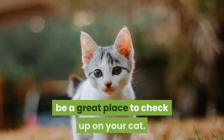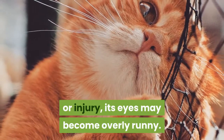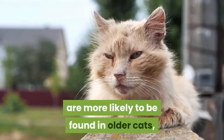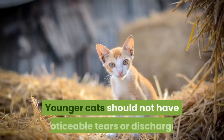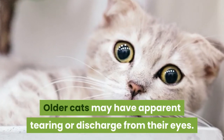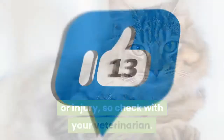Monitor the eyes for discharge or tears — a sign of both age and health. The tear ducts in your cat's eyes can be a great place to check. Due to aging, illness, or injury, its eyes may become overly runny. Younger cats should not have noticeable tears or discharge, while older cats may have apparent tearing or discharge. Runny eyes can also be a sign of illness or injury, so check with your veterinarian.